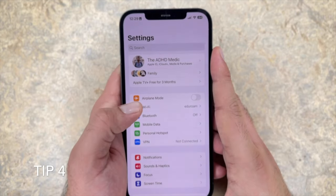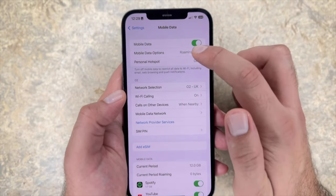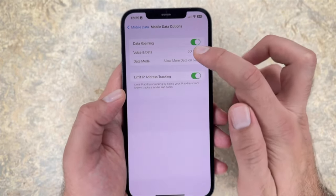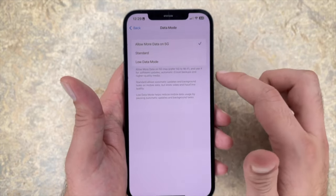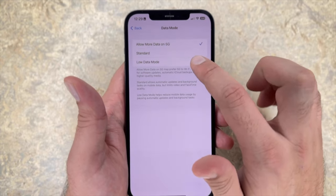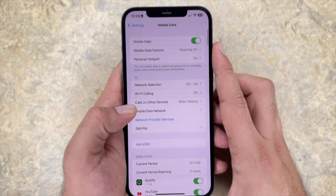Tip number four: turn 5G off. To make data more energy efficient and to limit battery depletion, you can switch your 5G to either standard mode or low data mode. This means that when you do have to use cellular data, it'll use less battery power. Low data mode is the most efficient option here as it limits both video and FaceTime quality and pauses automatic updates and background tasks.